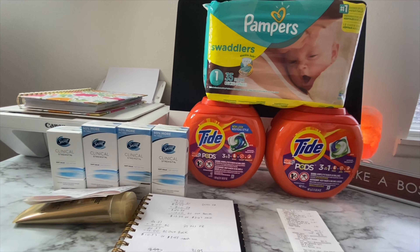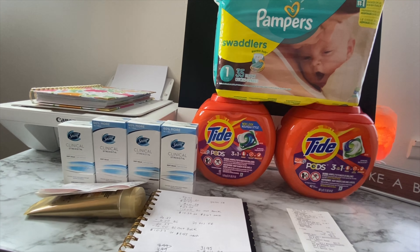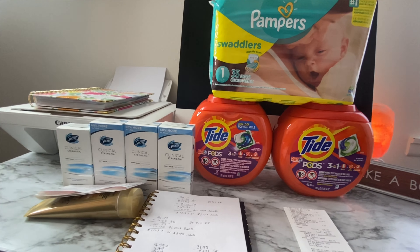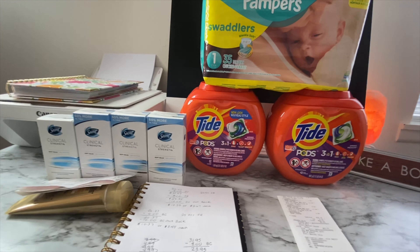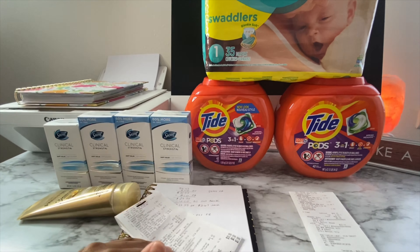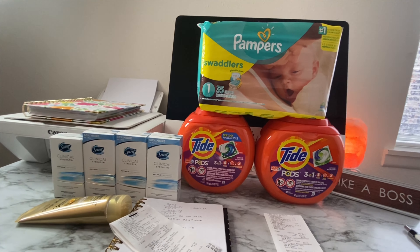Don't forget to submit your receipt to Fetch Rewards. I wasn't eligible for any specific items on my receipts, so I got 25 points per receipt scanned — a total of 50 points for both receipts.